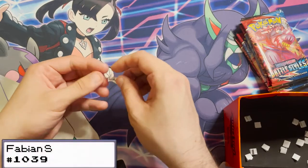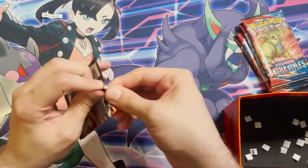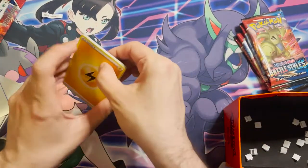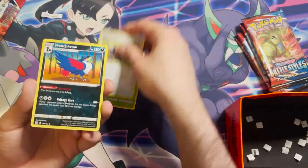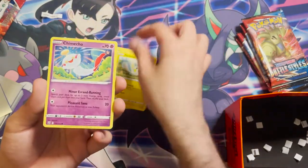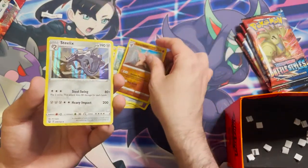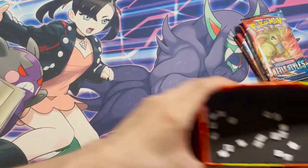Next winner is order 1039, Fabian S. Their pack contains: a Lightning Energy, a Durant, a Camping Gear, a Honchkrow, a Morpeko, a Cherubi, a Pachirisu, a Chimecho, a Honedge, a reverse holo Conkeldurr — very nice, that's a rare — and a Steelix holo. Very nice pack there. Four packs left.